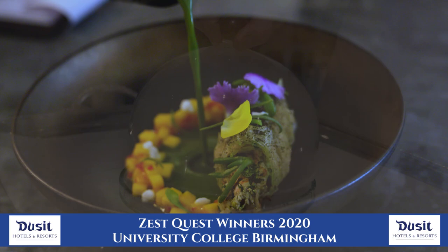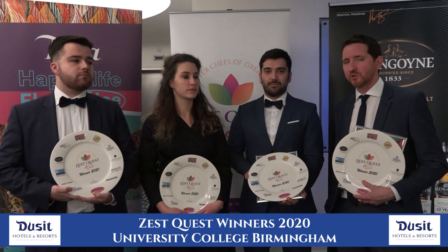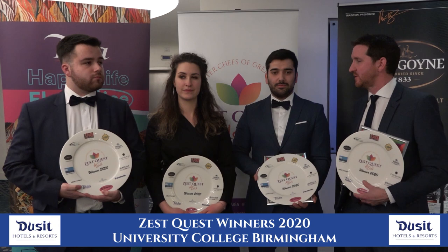To come down here as a team to represent UCB and to take home the prize is a fantastic experience. It's a great competition — it really challenges students. It's cooking, it's flavour pairings, it's culture, it's sustainability. It's everything that the future of the industry needs, and it's really challenged these guys and they've learned a great deal.